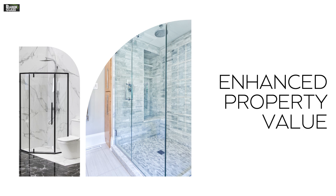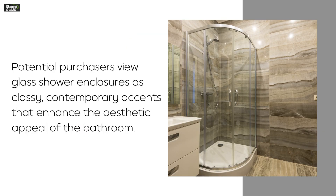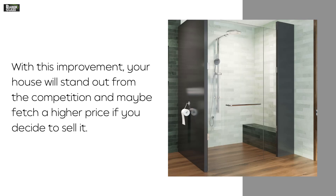Enhanced Property Value. Potential purchasers view glass shower enclosures as classy, contemporary accents that enhance the aesthetic appeal of the bathroom. With this improvement, your house will stand out from the competition and maybe fetch a higher price if you decide to sell it.